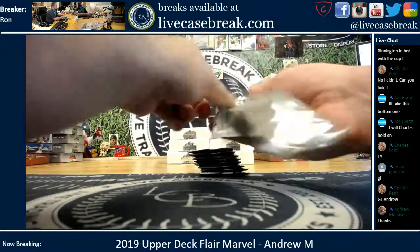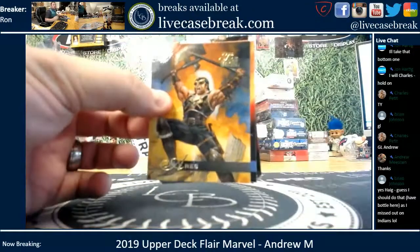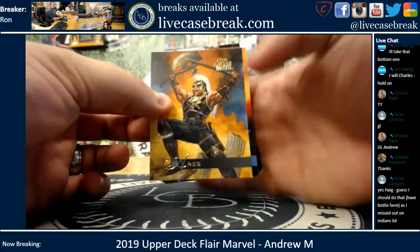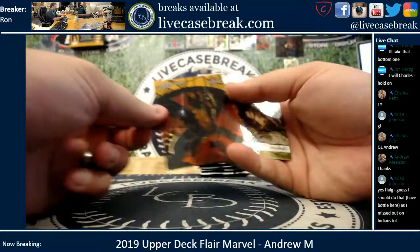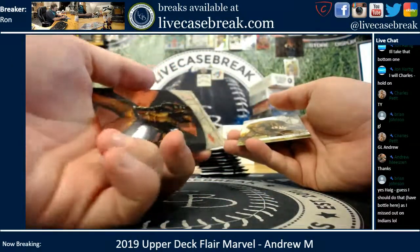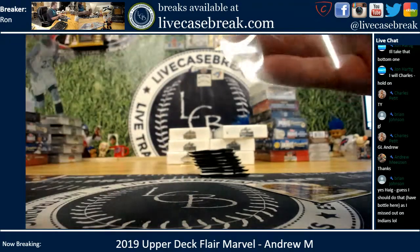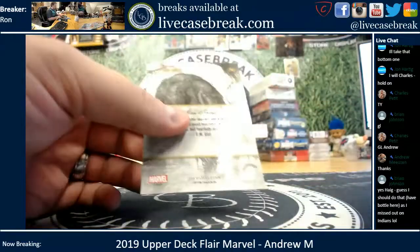Pack one. Let me get the zoom so you can actually see your cards. There we go. We got Aries, Nova, and you've got a Wolverine Stained Glass — that is number three. And Short Print Man Thing.